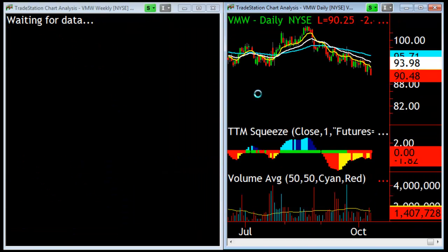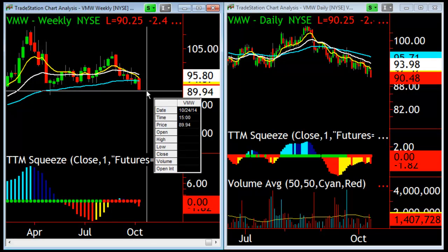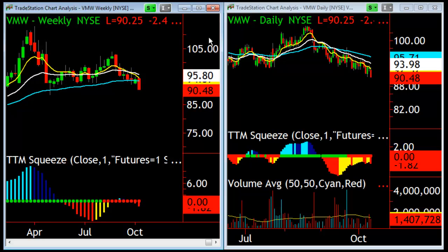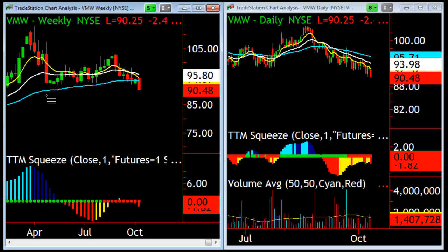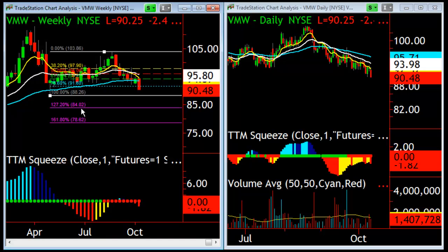One of my favorite downside setups is VMware. On VMware we've got a daily squeeze setting up and we've got a weekly squeeze. What I love about this is when it starts approaching a prior low — this is exactly the reverse of a stock trying to go to new highs, except to the downside. Looking at that swing high to low, the 1.272 extension on a weekly chart is $84 and we're currently at $90. That's very playable — I like that one quite a bit.